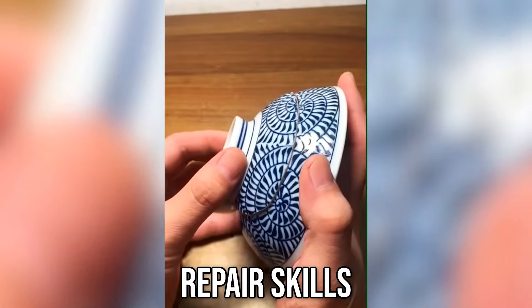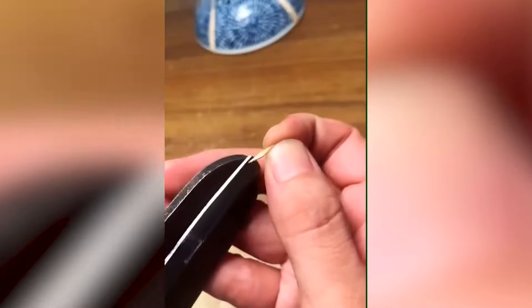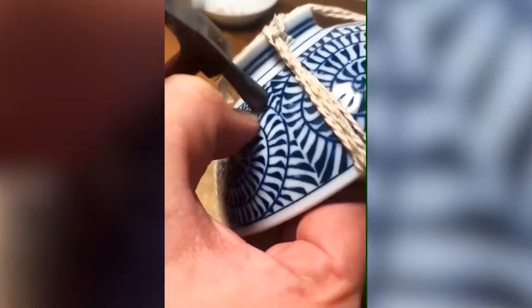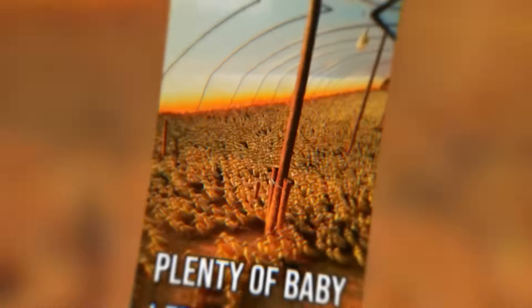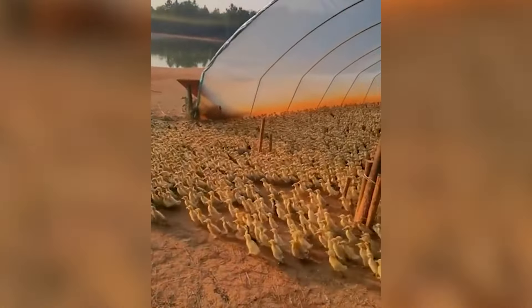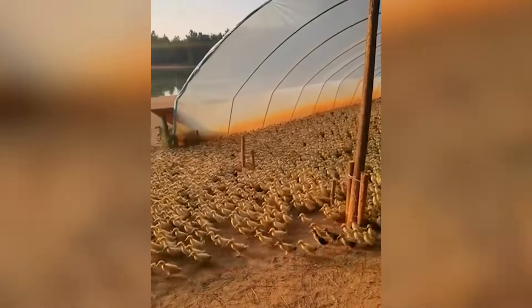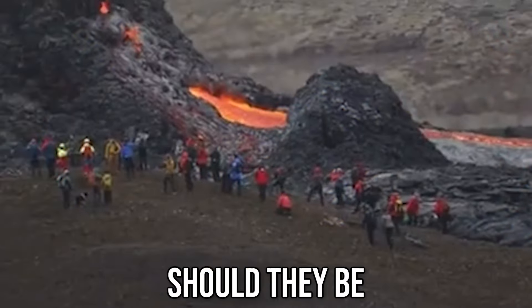Some impressive repair skills. Plenty of baby ducks there. Should they be standing this close?